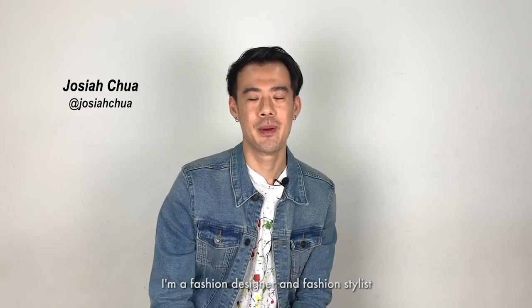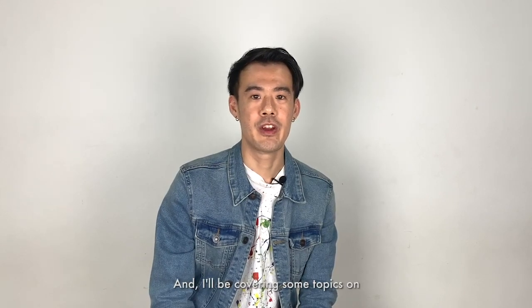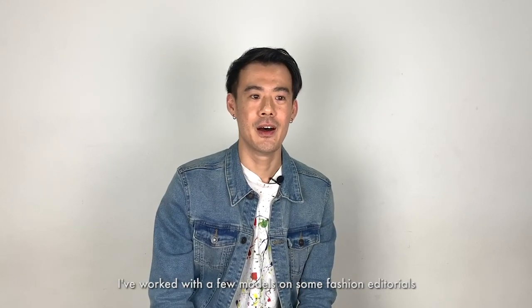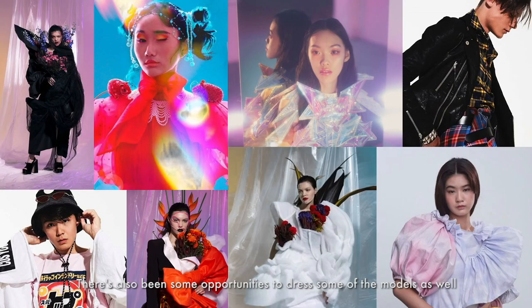I'm Josiah Chua. I'm a fashion designer and fashion stylist. I've been in this profession for about 12 years and I will be covering some topics on fashion styling as well as how to dress. I've worked with a few models on some fashion editorials as well as some commercial shoots. There's also been some opportunities to dress some of the models as well.